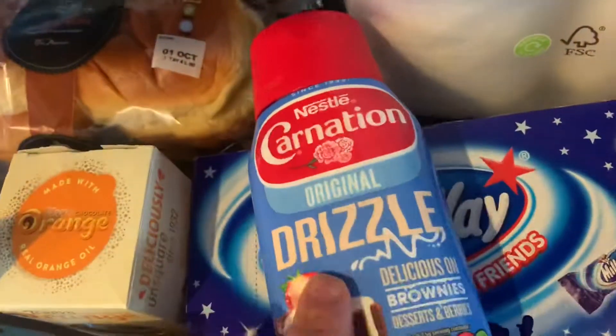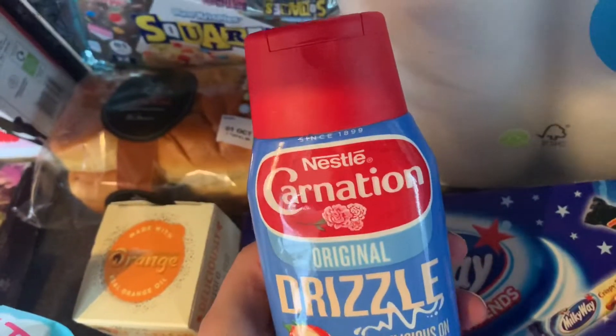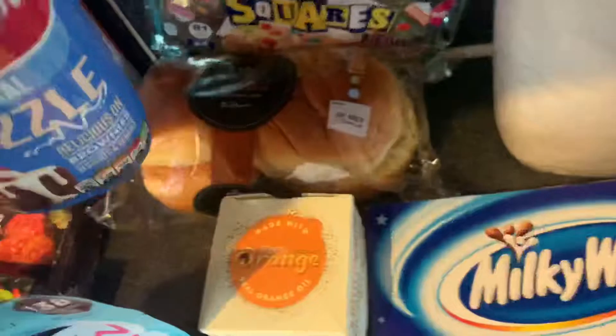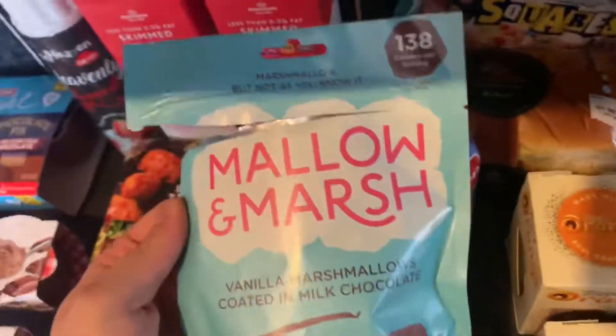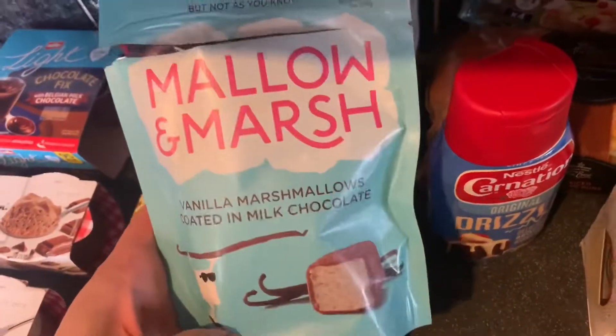We've had the caramel one but we haven't had the original drizzle yet. These are £2.50 in there — the Nestlé Carnation Original Drizzle. I've already started getting into these; they're amazing. They had £1.50 on the label in front of them but they actually rang up as £2.50 when I checked the receipt.